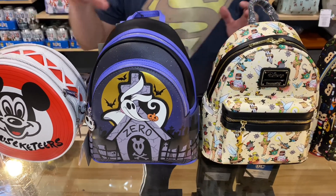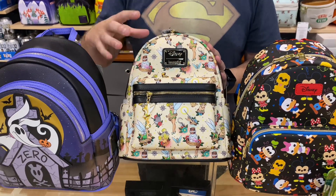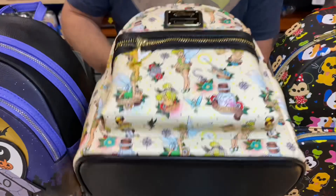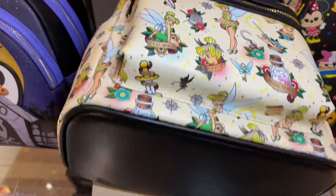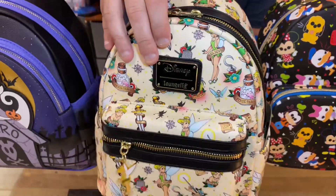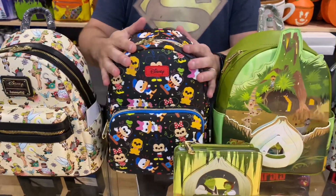This one here is the latest tattoo design bag — it's the Tinkerbell tattoo design. The artwork in this bag is absolutely spectacular, with a little Tinkerbell on the zip. Beautiful bag, really nice. Now this one here is not a Lounge Fly bag.